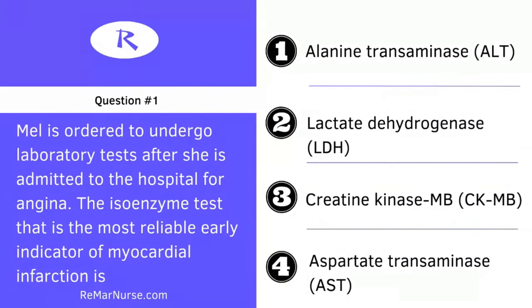A patient is ordered to undergo laboratory tests after she is admitted to the hospital for angina. The isoenzyme test that is the most reliable early indicator of myocardial infarction is: number one, alanine transaminase; two, lactate dehydrogenase; three, creatinine kinase MB; or four, aspartate transaminase.